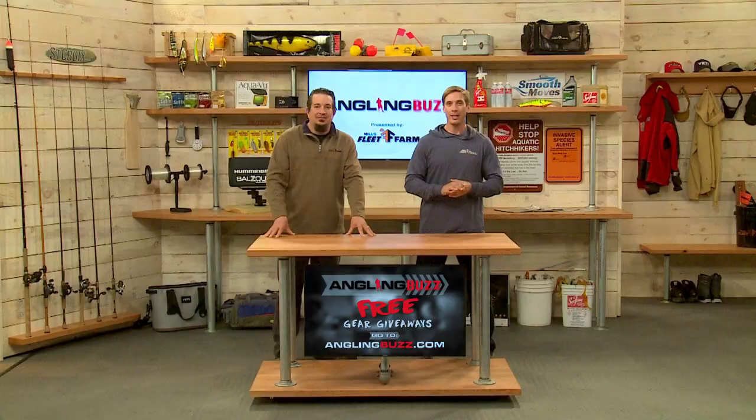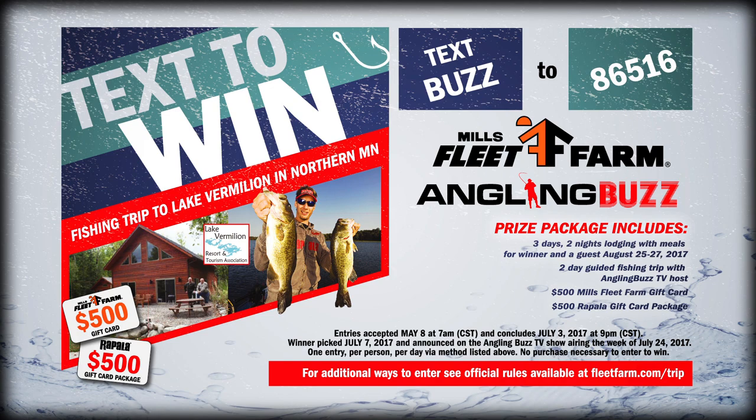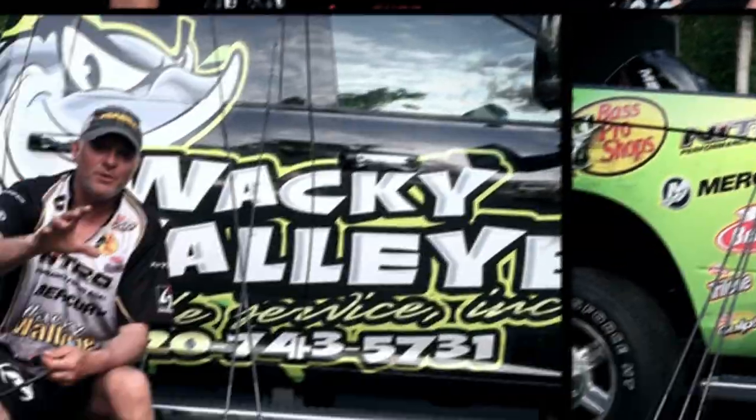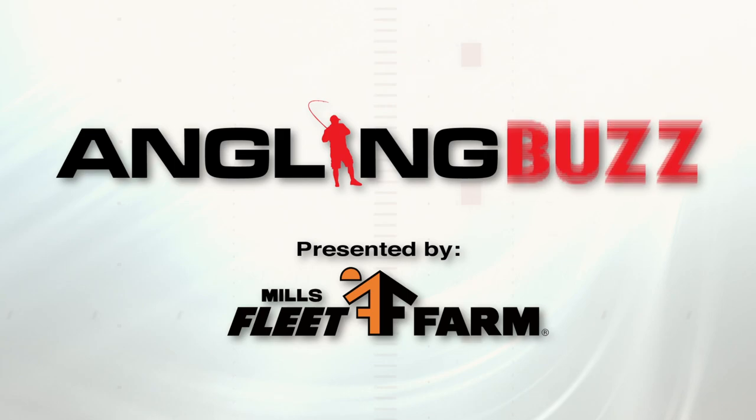On next week's show, we've got a real winner — we're hanging out with the musky mavericks. As always, we want to remind you to help stop the spread of aquatic invasive species. Anytime you leave any body of water, remember: clean, drain, and dry. Check out anglingbuzz.com for all our articles, videos, and guide reports to help you catch fish right now. You can also enter our sweepstakes sponsored by Mills Fleet Farm for an awesome weekend on Lake Vermillion. Thank you for joining us. I'm Troy Linder. And I'm Jim Edlin. We'll see you at the boat ramp. Good luck, everybody. Have fun.